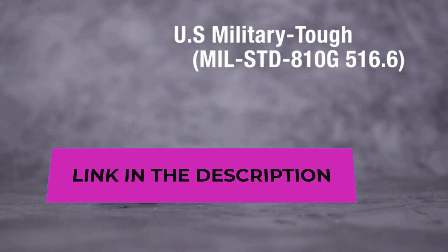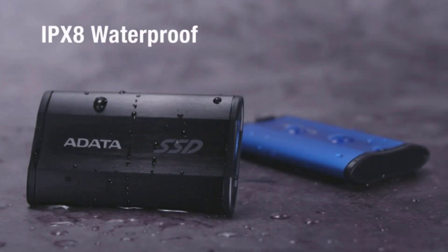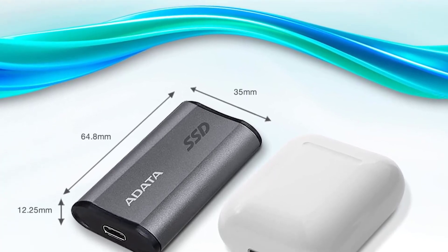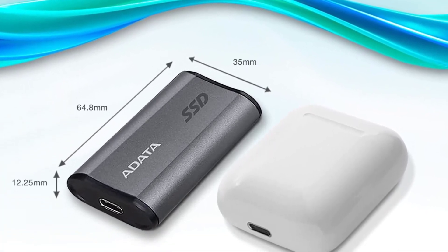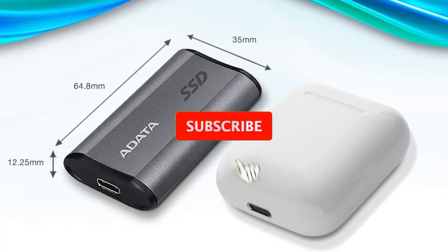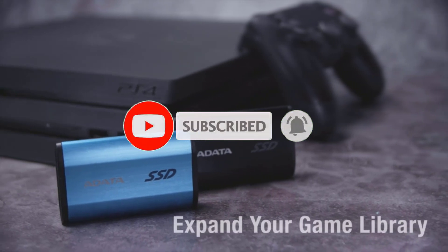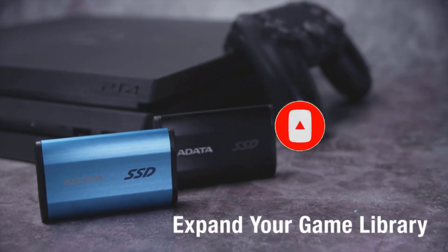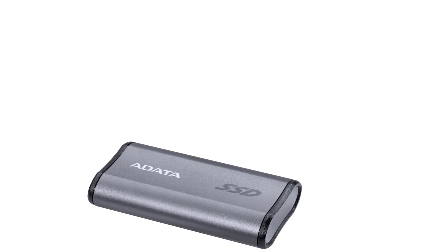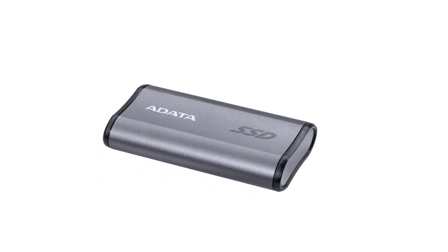This durability ensures data protection in challenging environments, making it an excellent choice for outdoor adventures or demanding work conditions. The SSD features an elegant hairline-brushed surface providing a sleek and stylish appearance. Compact and lightweight, it's highly portable, ideal for travelers and professionals on the go. The USB 3.2 Gen 2 Type-C interface offers high-speed connectivity and is backward compatible with USB 2.0 for versatility in connecting to various devices.